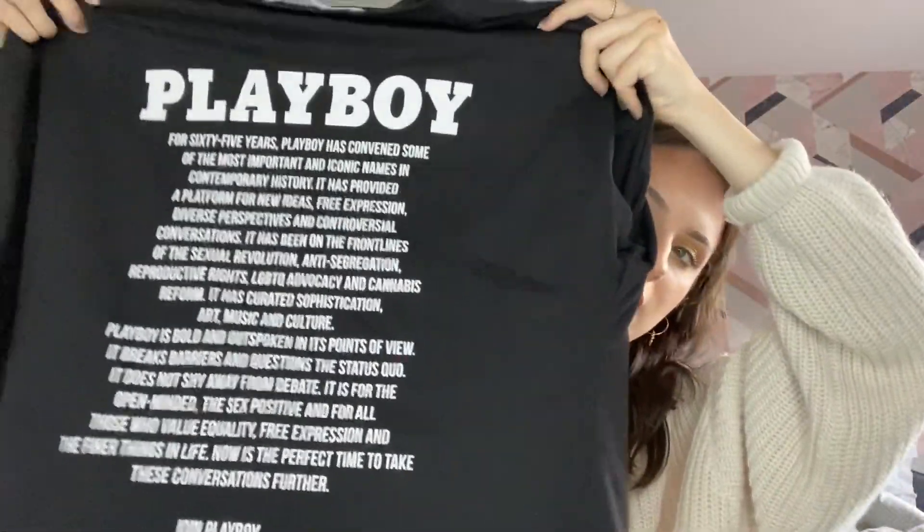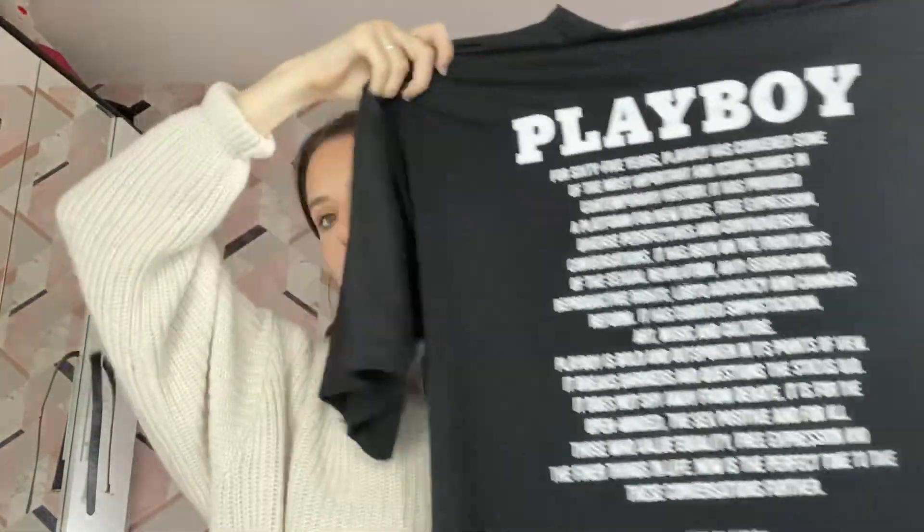Last but not least, another piece from the Playboy collection — a statement t-shirt. The point I'm making here is that everyone needs a statement t-shirt in their wardrobe because you can wear them with anything: cycling shorts, flares, jeans, or on their own as a dress with a belt and layered necklaces and rings. This is my favourite — I reach for it the most. It's a black long t-shirt with the Playboy bunny on the front and bold white font writing on the back. It just looks so sick.